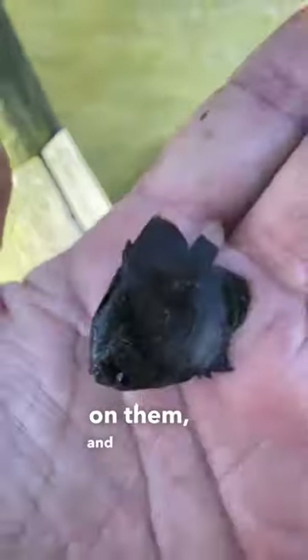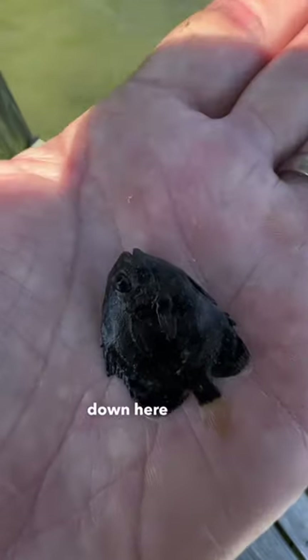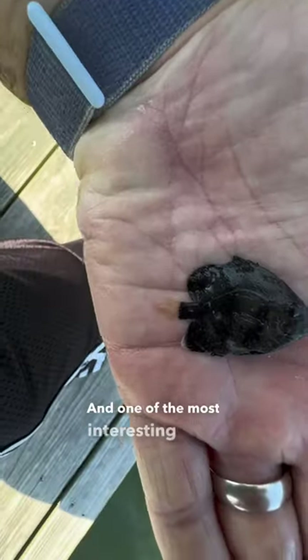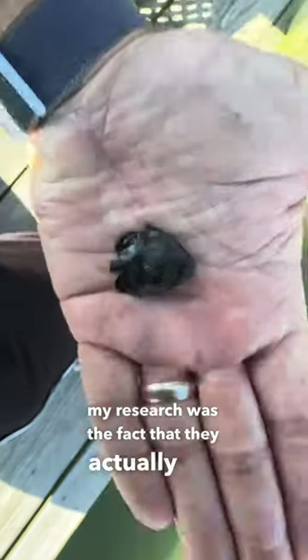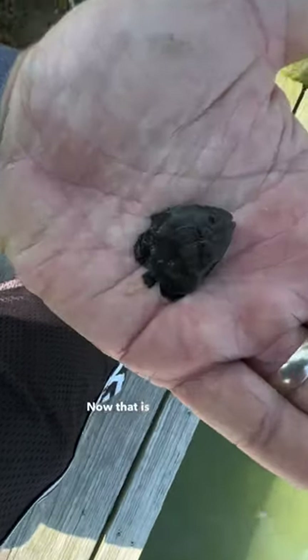I did some research on them and it seems pretty uncommon that they're down here in my area, the Chesapeake Bay. One of the most interesting facts I saw in all my research was that they actually eat jellyfish. Now that is a beneficial fish.